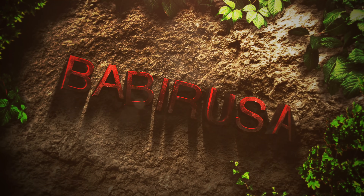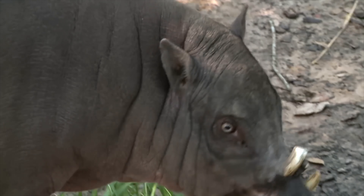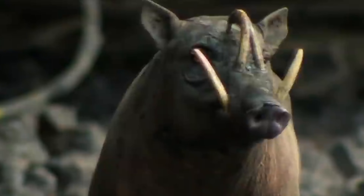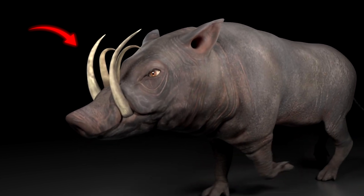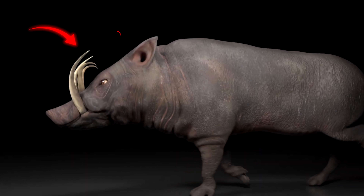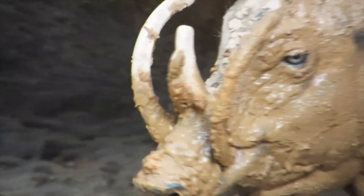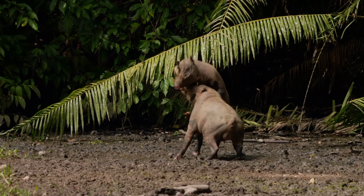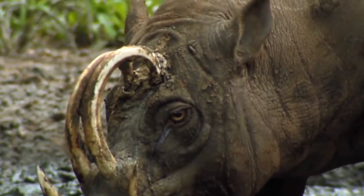Babirusa. Babirusas are very similar to pigs, but they have a few major differences. For one, they're slightly taller and their skin is more tough, but the most obvious difference is their horns. They not only have two lower horns like many animals do, but they also have two upper horns as well. You may think these four fangs are great — after all, they allow Babirusas to battle off their enemies. And that is true, they can be useful. The only downside is these horns never stop growing.